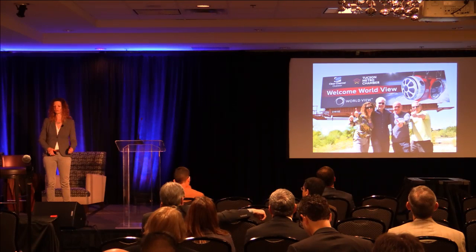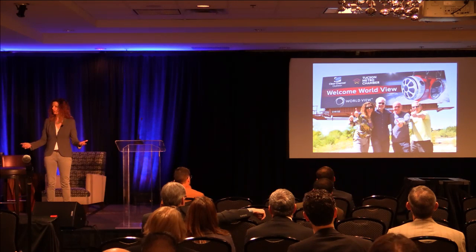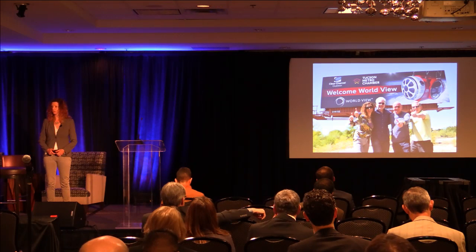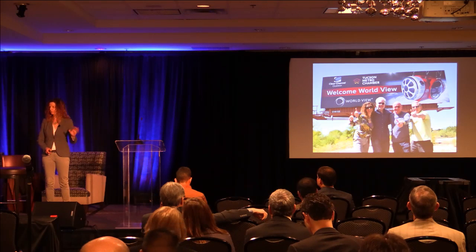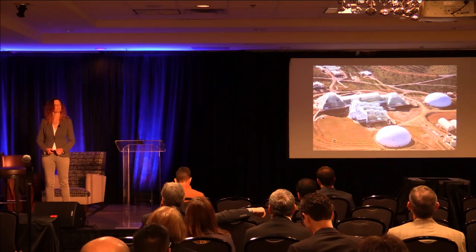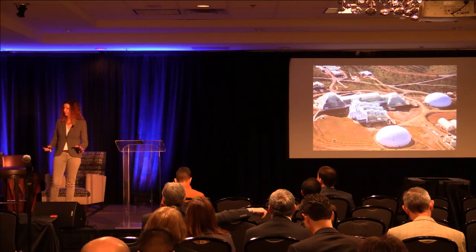The founders of World View: astronaut Mark Kelly in the middle; on the right is Dr. Alan Stern — if you've recently seen the amazing photographs from Pluto, he's the chief scientist, and he really understands robotics. Then Taber McCallum and I are the other two co-founders. I'm the CEO and Taber is the CTO.